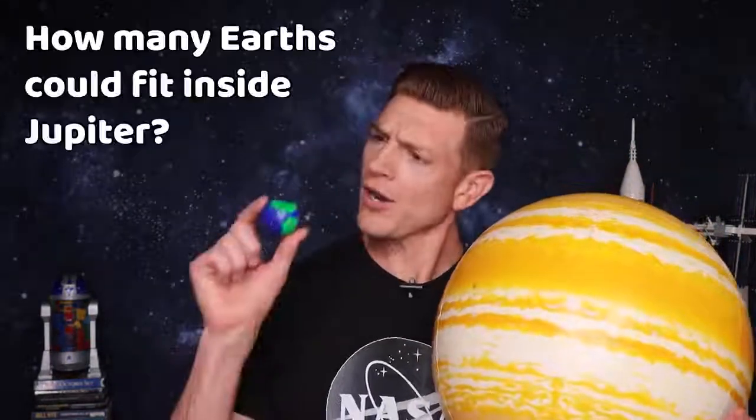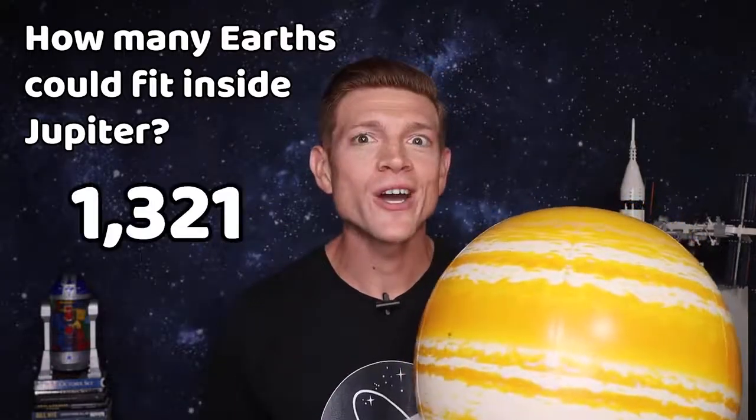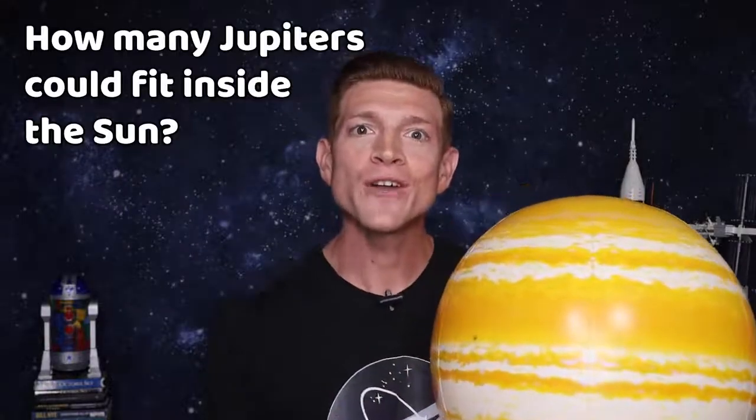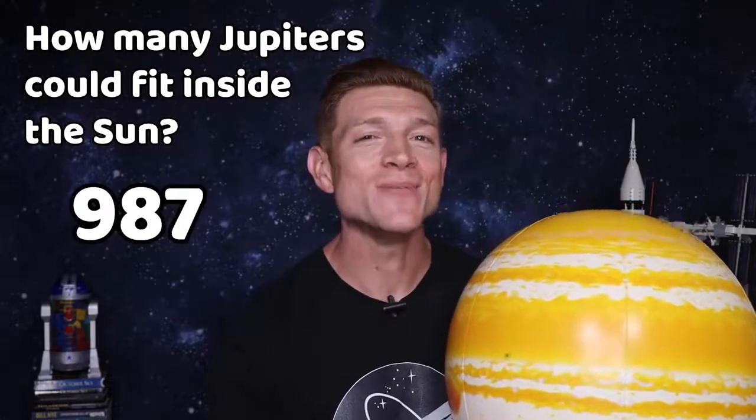That's the main answer, but I have some bonus information for you too. Jupiter is our largest planet — how many Earths could fit inside of Jupiter? The answer is 1,321 Earths could fit inside of Jupiter. And how many Jupiters could fit inside of the Sun? Almost 1,000 — 987 to be a little more specific. One last one: Mars, the red planet. It's a little bit smaller than Earth — you could fit six Marses inside of Earth.